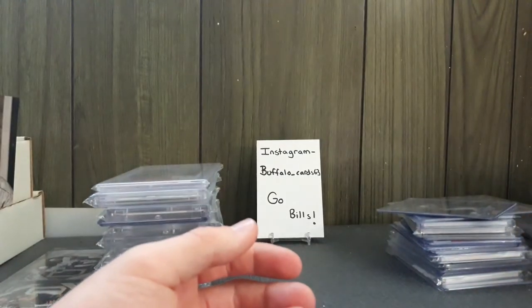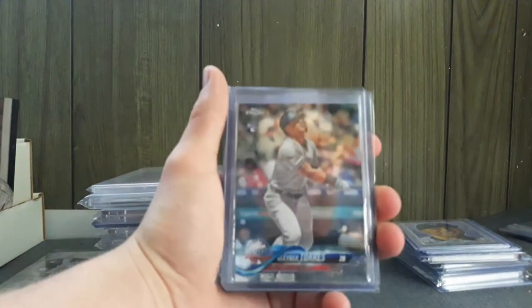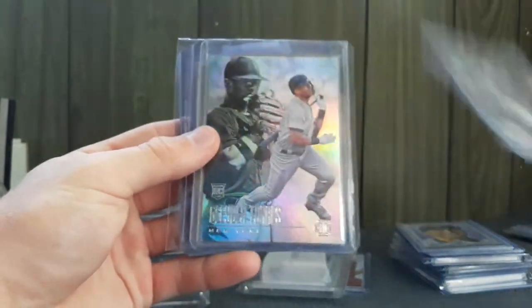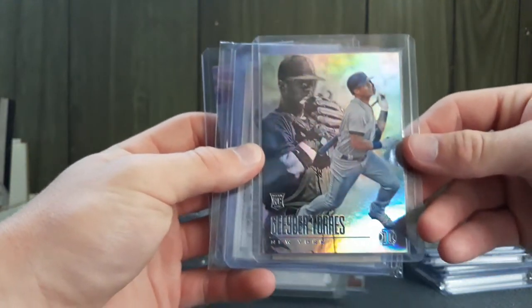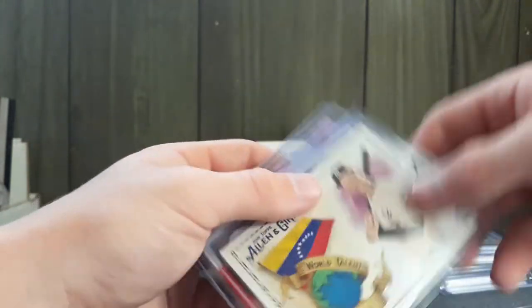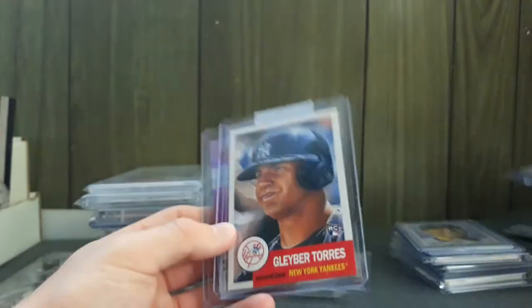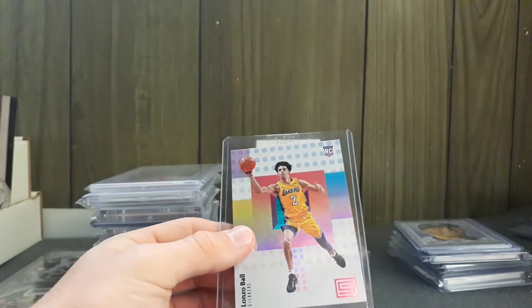Then I went on a spree of getting Gleybar Torres cards for cheap. First is his Topps Chrome rookie, next is an Illusions from Panini rookie. This one is from this year's Gypsy Queen Fortune Teller die-cut. Then an Allen Ginter World Talent Venezuela card, his rookie card from last year's Allen Ginter, and I also got a Topps Living rookie of Gleybar Torres.